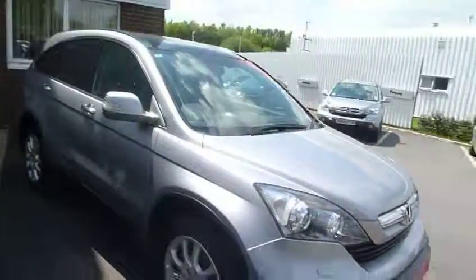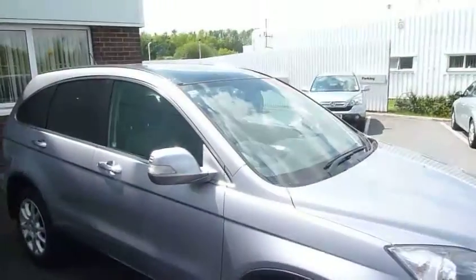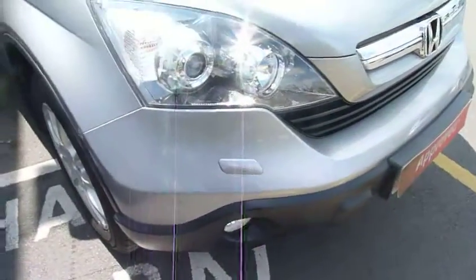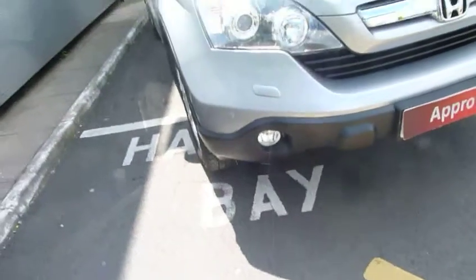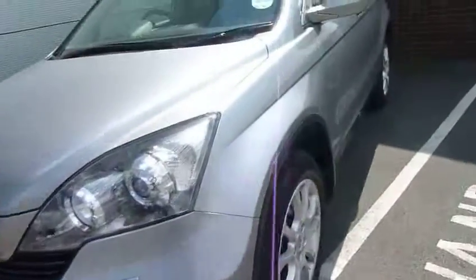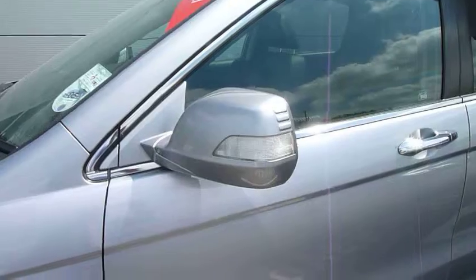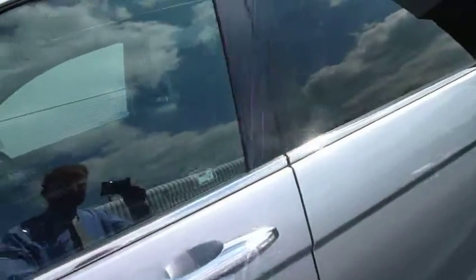Specification-wise: 18-inch stylish alloy wheels, panoramic glass sunroof, parking sensors at the front, headlight power wash, and nice stylish driving lamps. This one's finished in alabaster silver, with good-sized door mirrors featuring high-visibility indicators on them.